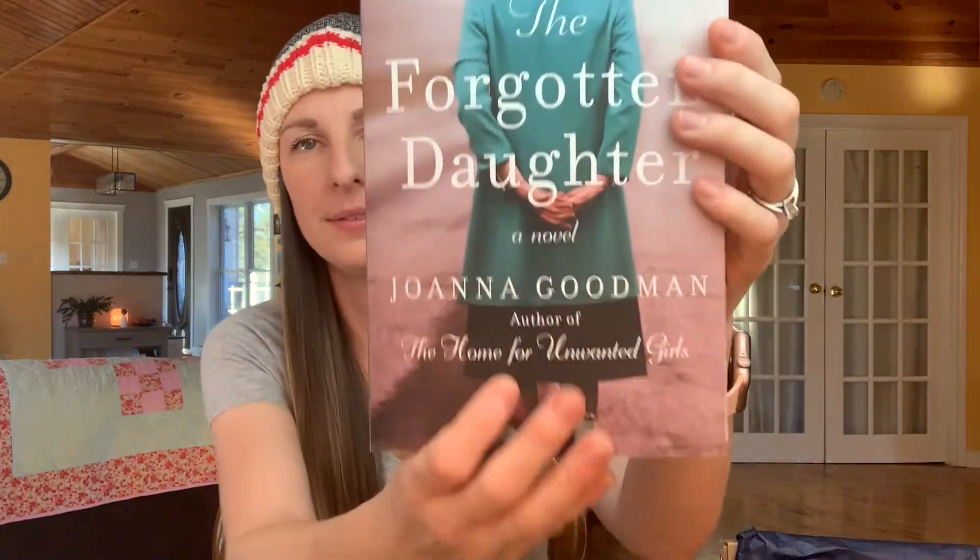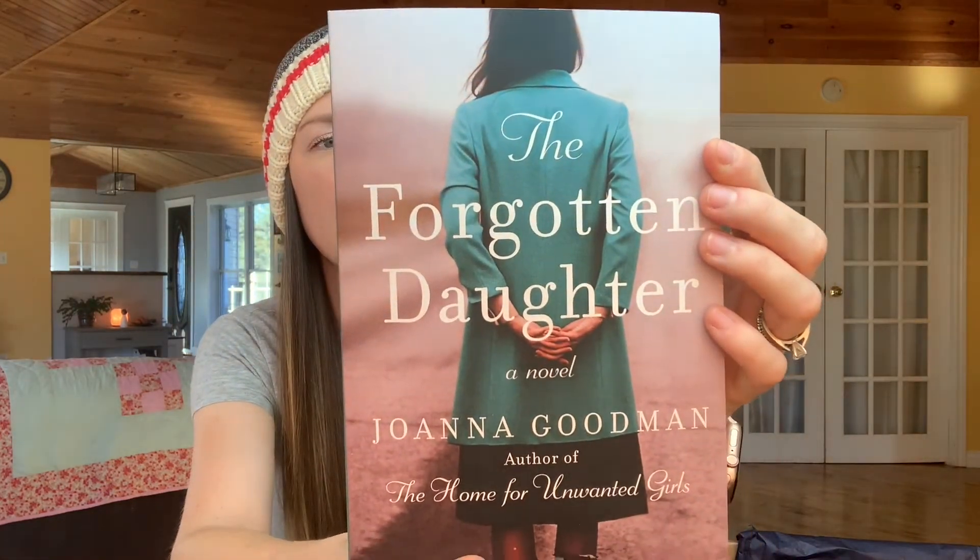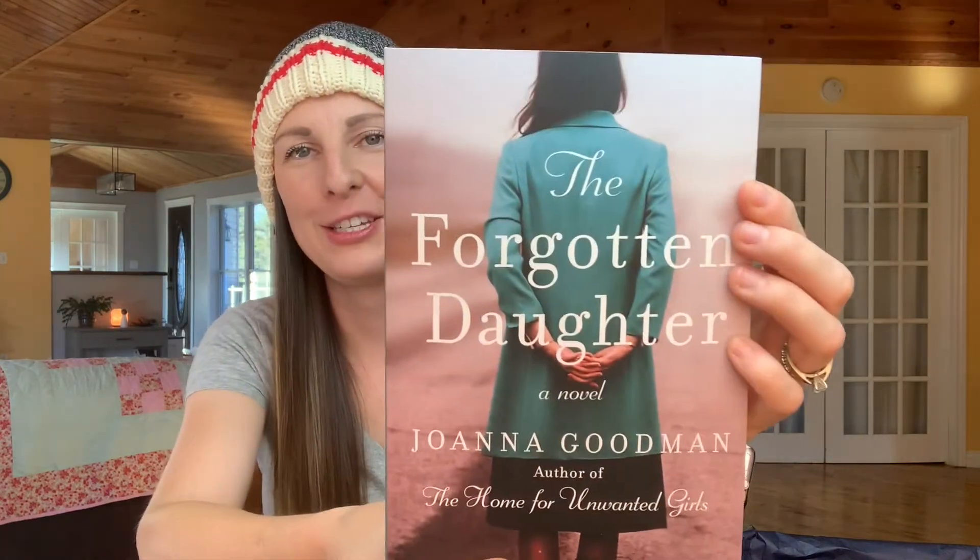And of course, the star of the Sweet Reads box — this book is The Forgotten Daughter, a novel. Author of The Home for Unwanted Girls, Joanna Goodman. I can't wait to read it. I loved the other book so much that I am sure I'm going to love this one just as much. And there you have the November 2020 Sweet Reads box.